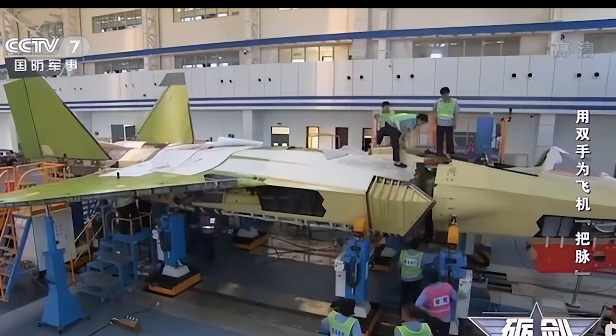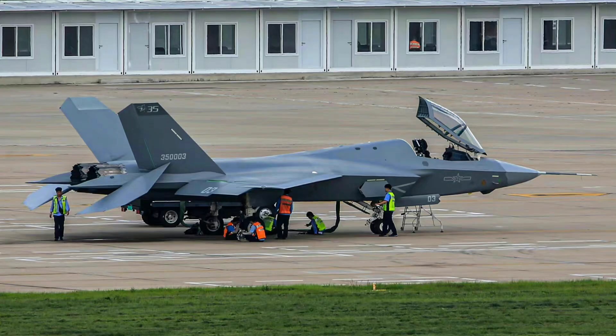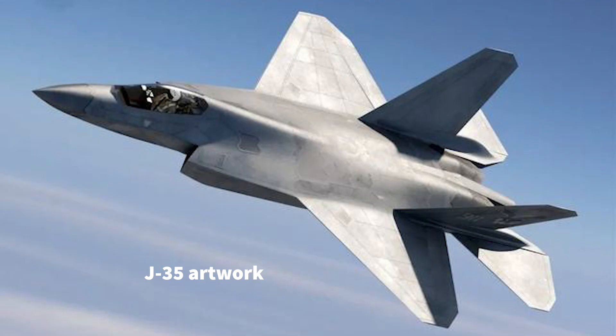After going through the FC-31 concept and two generations of prototypes, the J-35 is still revising its design and may have major problems. More computer-generated images of the J-35 have also appeared online.